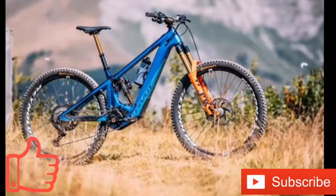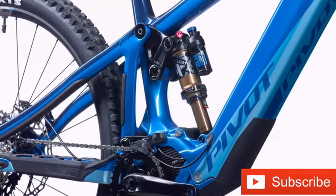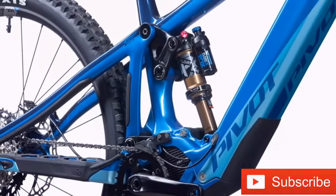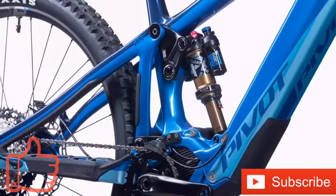The bike has a top speed of 20 miles per hour and three assistance modes. Plus, you can charge a gadget such as your smartphone on the go, thanks to a USB-C output port.